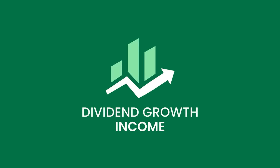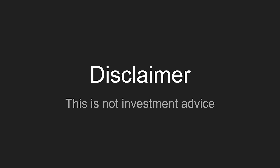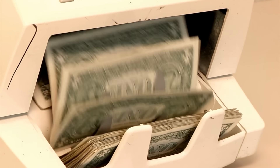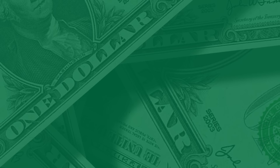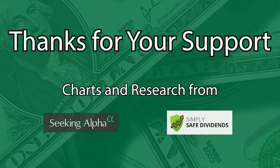I'm Nick, and this is the Dividend Growth Income channel. Thank you for joining me today. I'm not a financial advisor or guru. I'm just a regular guy who wants to share my love of dividend growth investing and building financial independence with passive income. If you could, please smash the like button and subscribe to keep up with future videos. This helps us out more than you can imagine with the algorithm so we can bring you more quality dividend investing content.